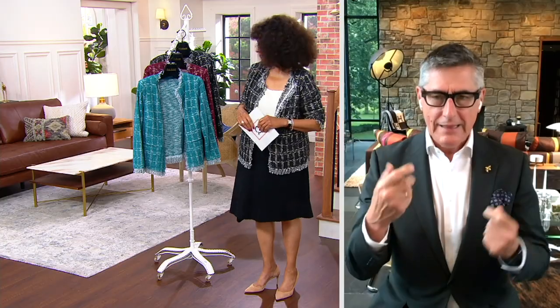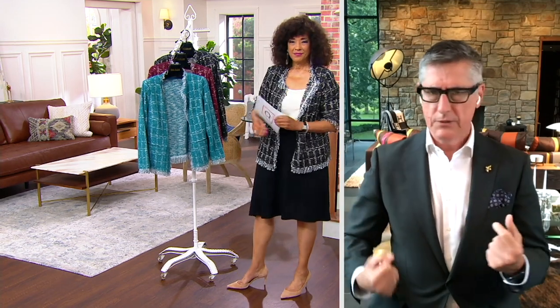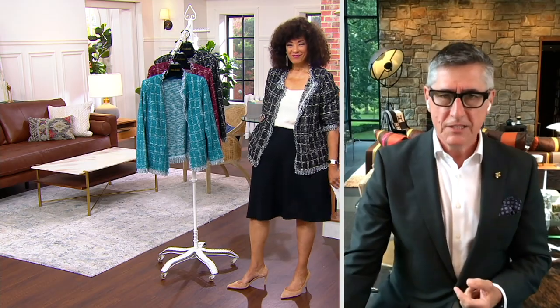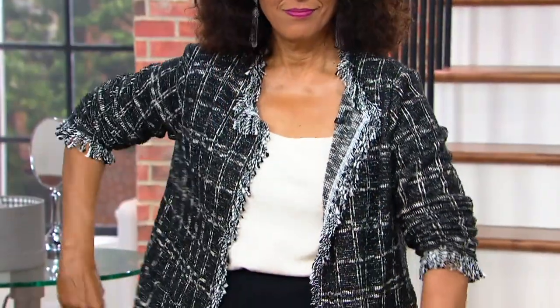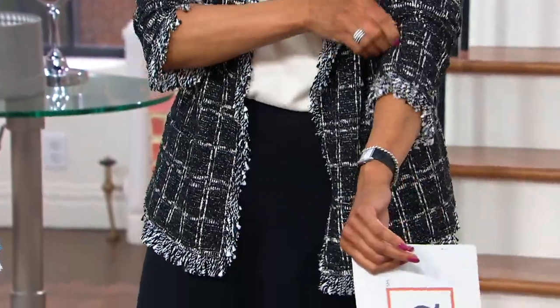You spoke to the versatility of this jacket and you're so right. I love what you're wearing — that could be a very dressy, important meeting. But then you could take that little black and white jacket with white ripped-up jeans, because it is a lightweight weave, and you could absolutely rock that on a weekend with the girls — just so much fun.